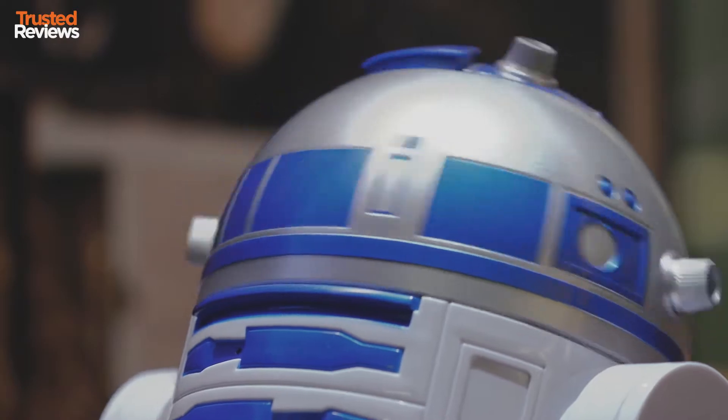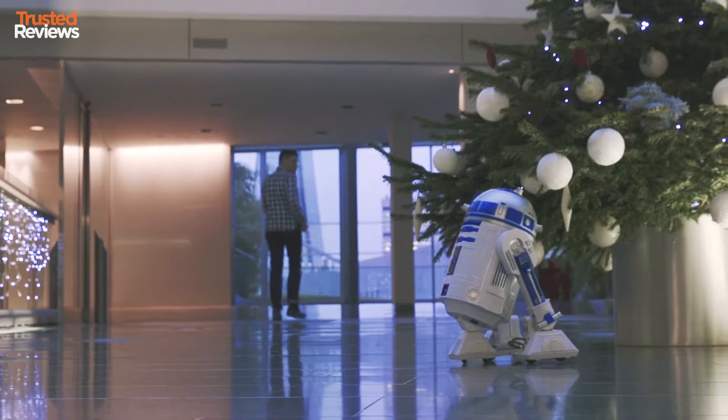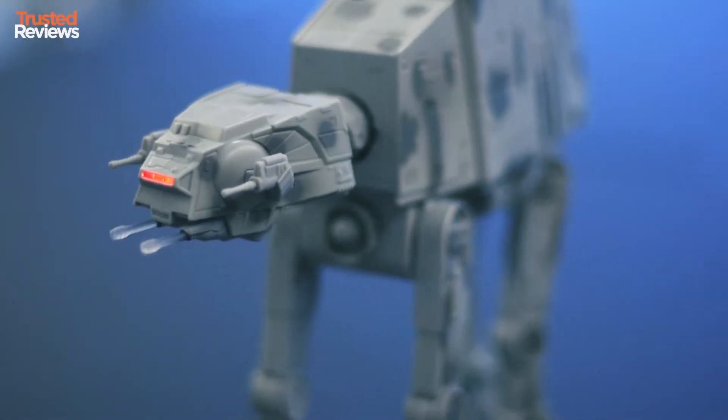For example, you've got the R2-D2 here — it's turned the most heads in our office and it costs £140 but it's seriously impressive. And if you're a fan of the dark side, this little AT-AT walker is pretty cute too, though don't take it on the carpet because it will fall over. The Force is not strong with this one.